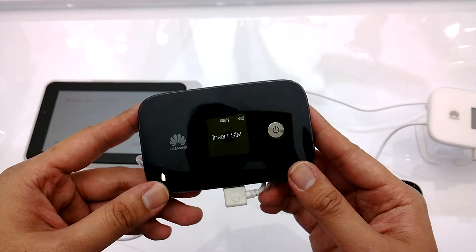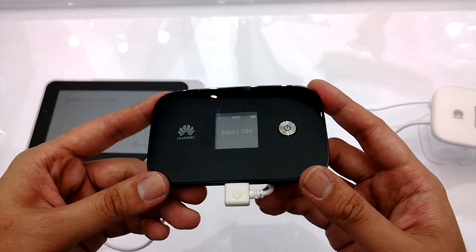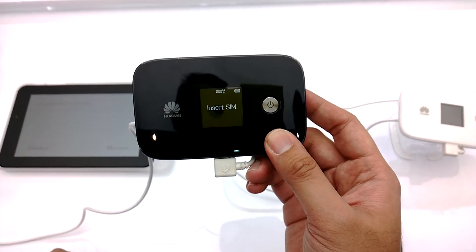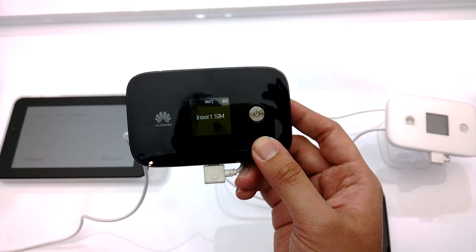That's just a quick look at Huawei's 4G LTE MiFi. Thanks for the likes and comments, and thank you for subscribing to our channel — this is SoyaChiSha.com, see you guys later.